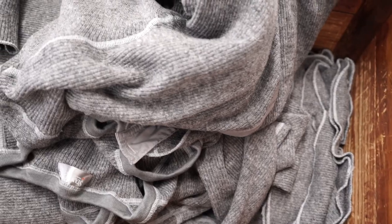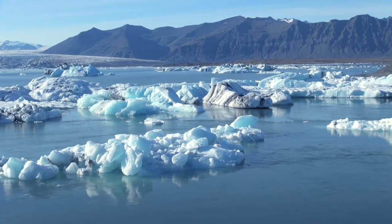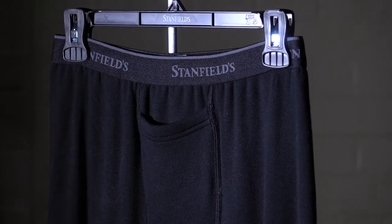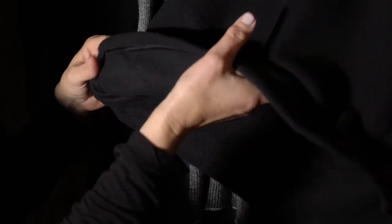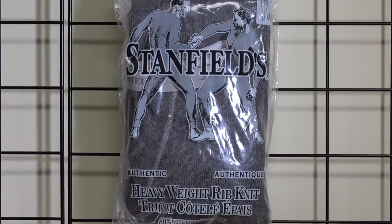Warmest: heavyweight fabrics that can be used in colder to very cold temperatures. This category includes our Expedition one-sided brushed fleece, our performance two-sided brushed fleece, and our 80% heavyweight wool products.